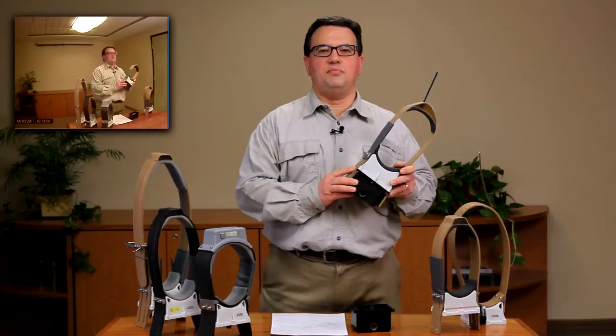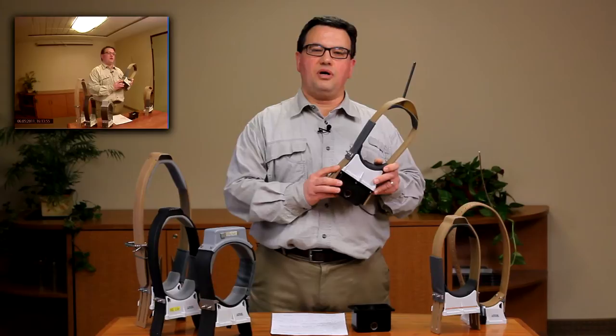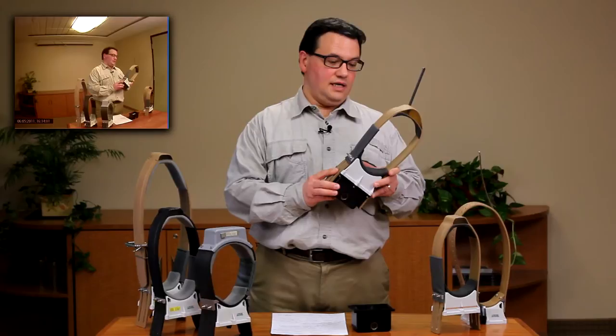Welcome. My name is Mario Hendricks. I'm here to introduce the new low-tech video camera collar, the only such commercially available video camera collar on the market today.